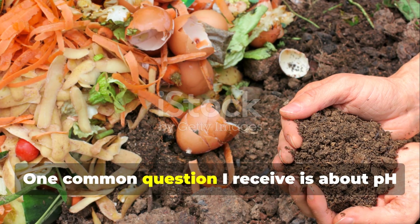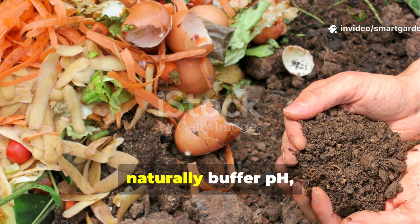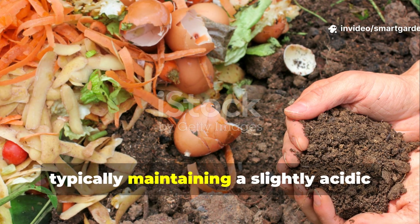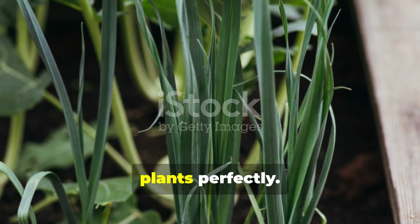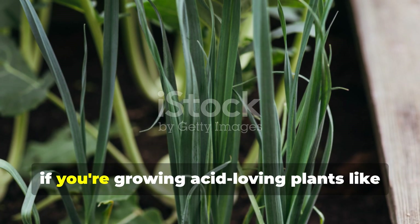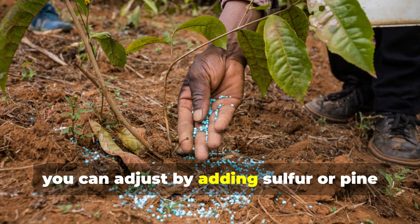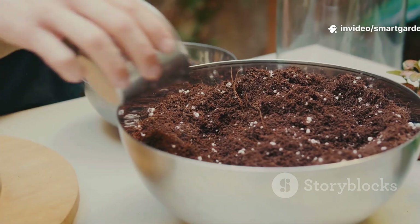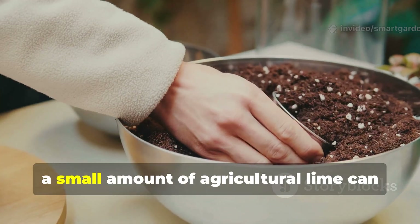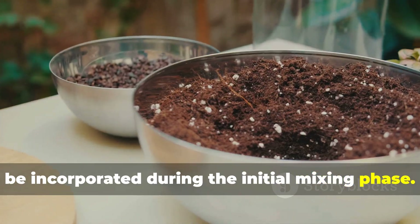One common question I receive is about pH management in this mix. The aged compost and coconut coir naturally buffer pH, typically maintaining a slightly acidic to neutral range that suits most garden plants perfectly. However, if you're growing acid-loving plants like blueberries or azaleas, you can adjust by adding sulfur or pine bark fines. For alkaline-preferring plants, a small amount of agricultural lime can be incorporated during the initial mixing phase.